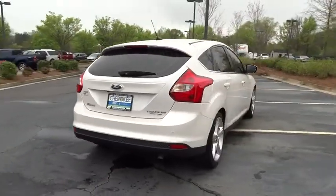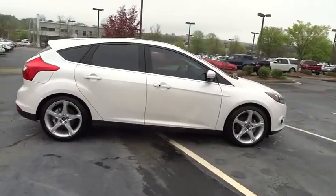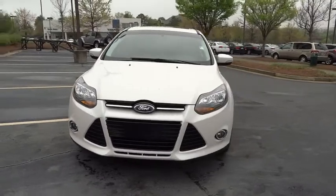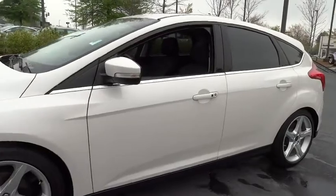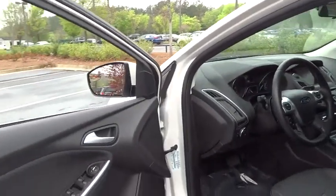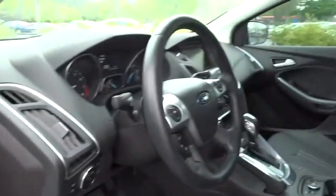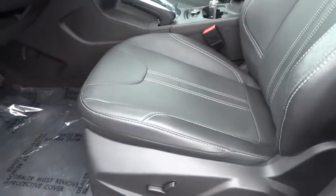This vehicle has less than 15,000 miles. Here are some of this vehicle's great options. This vehicle offers reliability and good looks at a great price. So come in and take a test drive today.